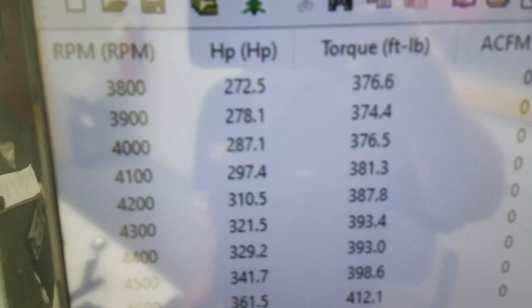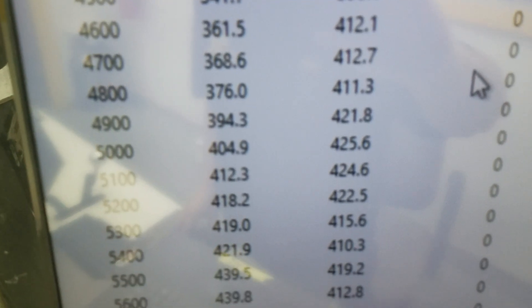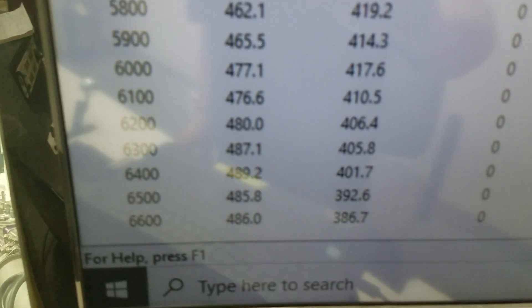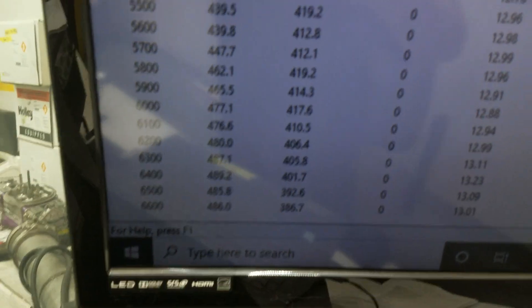All righty — at 3500 RPM, 398 foot-pounds of torque. Peak torque 425, peak horsepower 489, rated at 500. Front end is about 20, so everything's good.